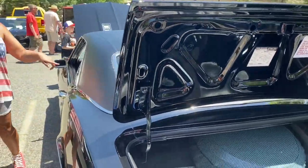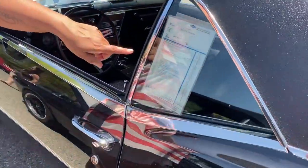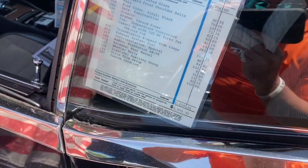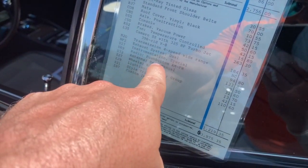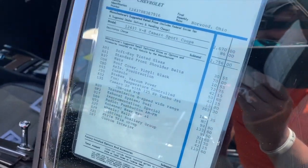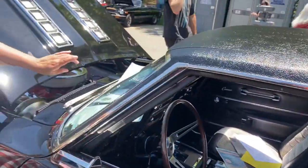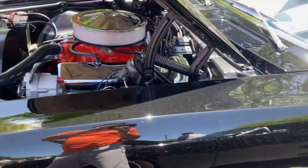Cave dwellers, he still has the original window sticker! Look at it — if you want the push-button AM/FM radio, that was $133. That's crazy. And it's still in beautiful shape.